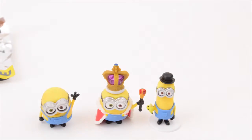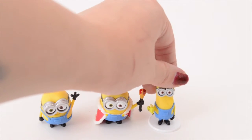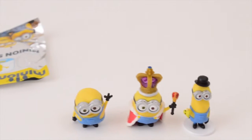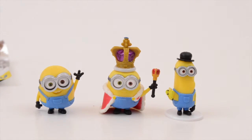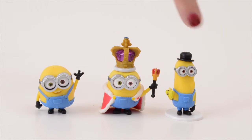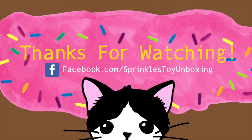The other ones don't have a little stand thing — I guess it's because he's more top heavy or something. But anyway, that is our Minions. So this is what we got in our Minions blind bags. I'm really happy we got two Bobs — we have Bob and then King Bob, he's so cute. And then we have British Invasion Kevin, not Stuart. Thank you so much for watching Sprinkles Toy Unboxing, and we'll see you guys next time!